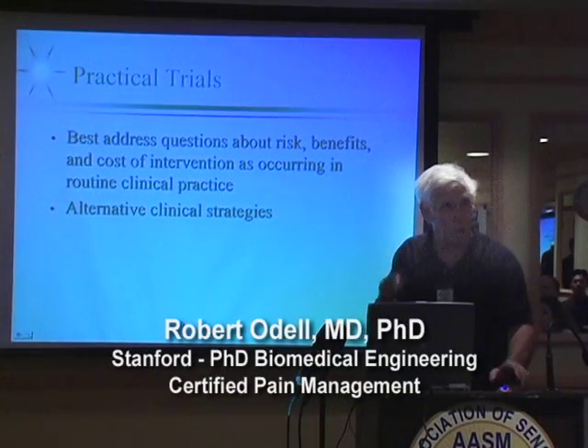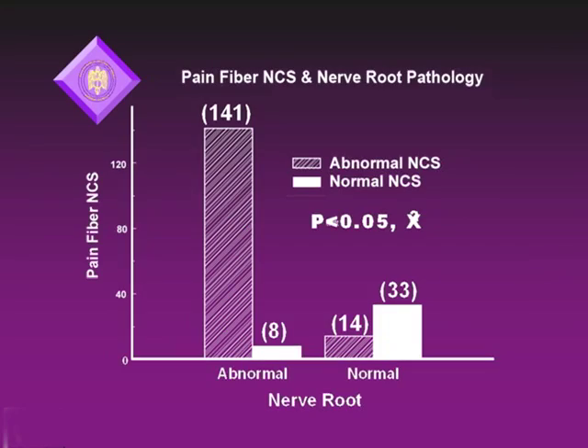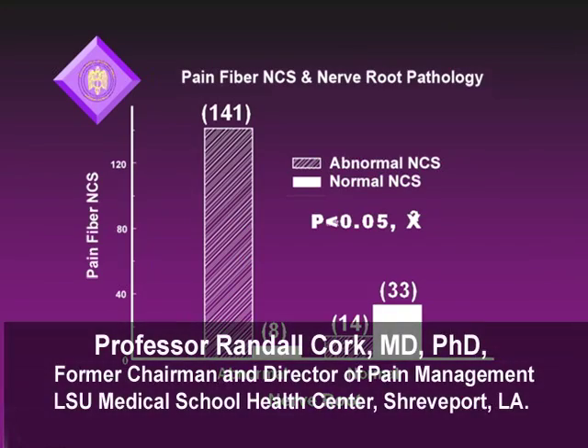You're going to be able to tell where the pain is all the time instead of just 75% of the time. NCS did an outstanding job of picking up 141 out of 149 abnormal nerve root examinations.